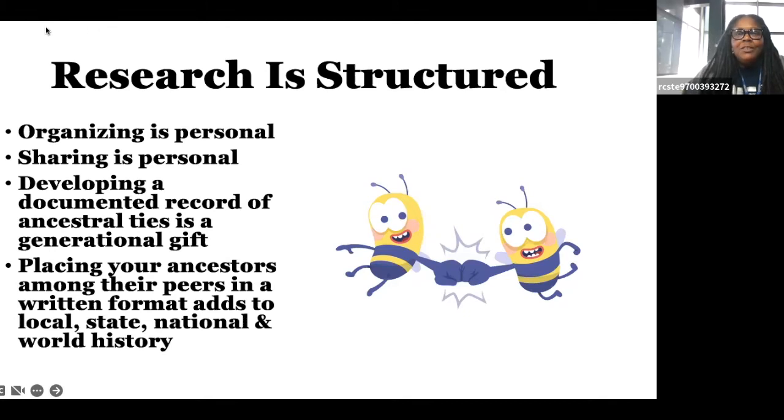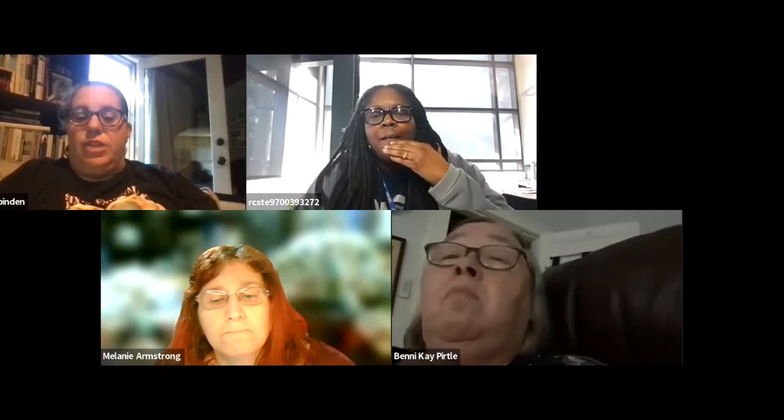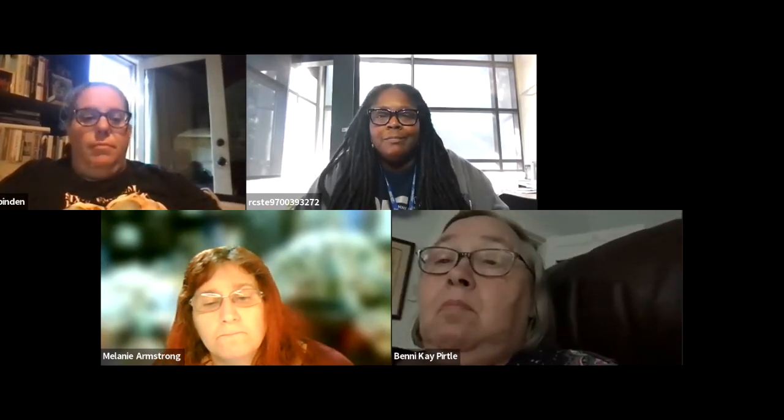One person asked if this is going to be recorded and available online. Yes, it is being recorded. It'll be put up online and everybody will get an email with that link. It's part of our YouTube channel, and there are older versions of Finding Family Facts on our YouTube channel as well. If you have a question for Rhonda, feel free to type it in the chat or come online and just start talking.